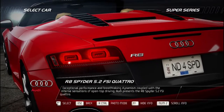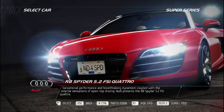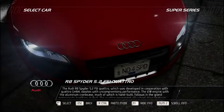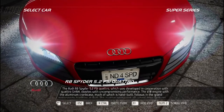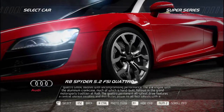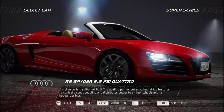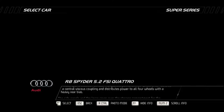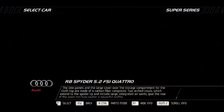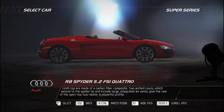Audi presents the R8 Spyder 5.2 FSI Quattro, developed in cooperation with Quattro GmbH, dazzling with uncompromising performance. The V10 engine with aluminum crankcase, much of which is hand-built, follows the grand motorsports tradition at Audi. The Quattro permanent all-wheel drive features a central viscous coupling distributing power to all four wheels with a heavy rear bias. The side panels and storage compartment cover for the cloth top are carbon fiber composite, while twin arch cowls extending to the spoiler lip with large integrated air vents give the open-top two-seater a powerful profile.